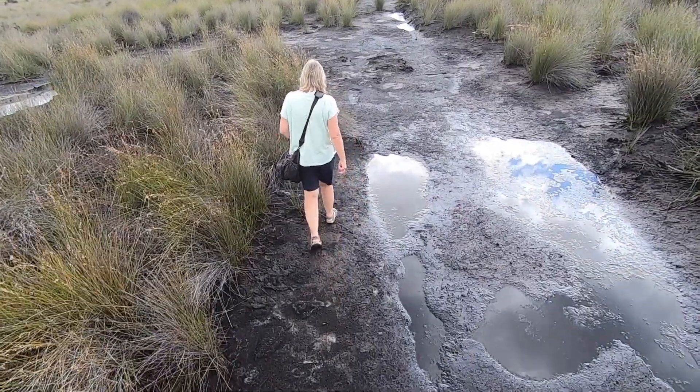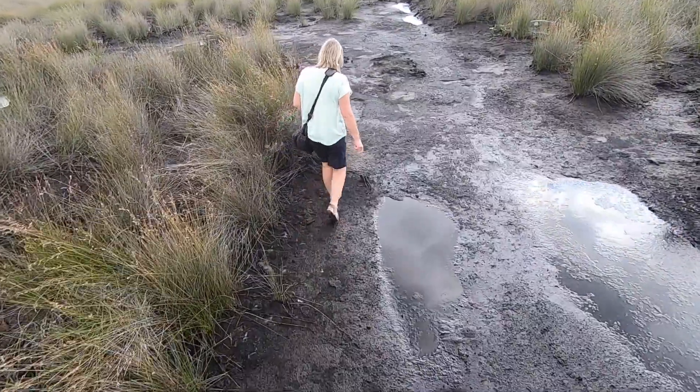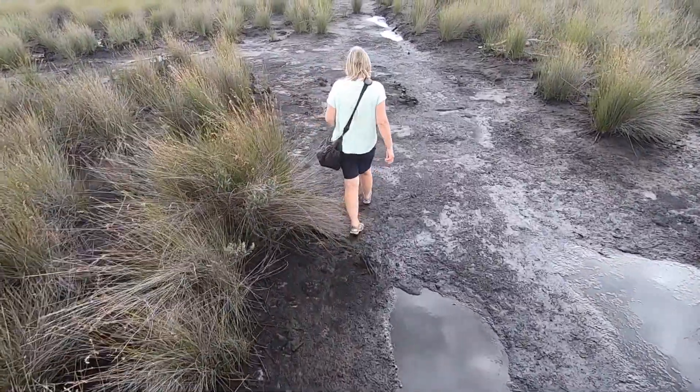The gum diggers drained the lake back in their day, so it no longer forms as it did before they arrived.